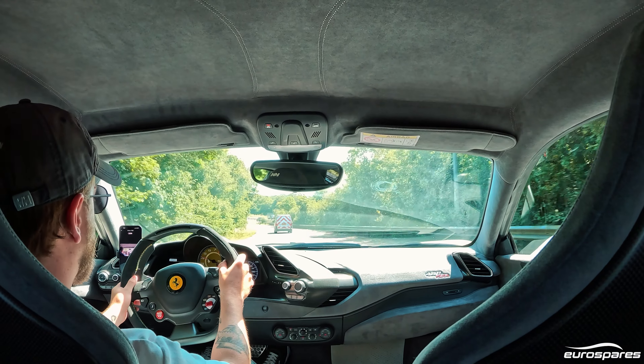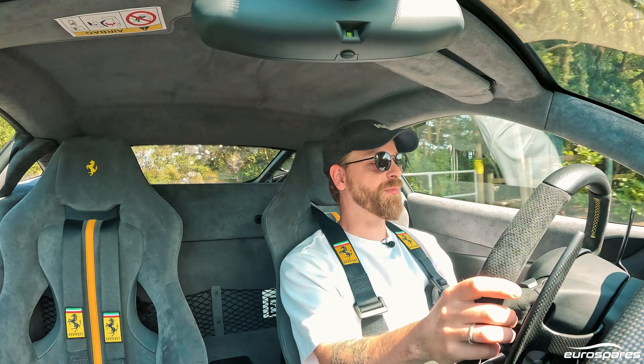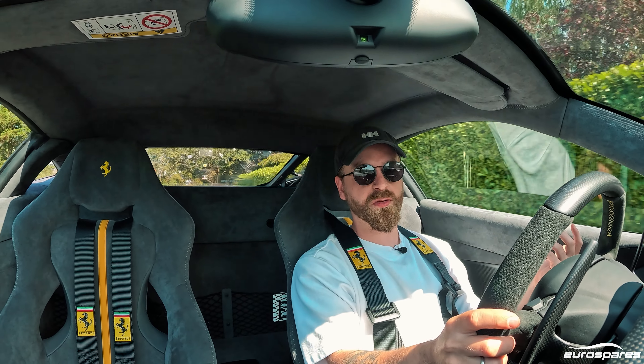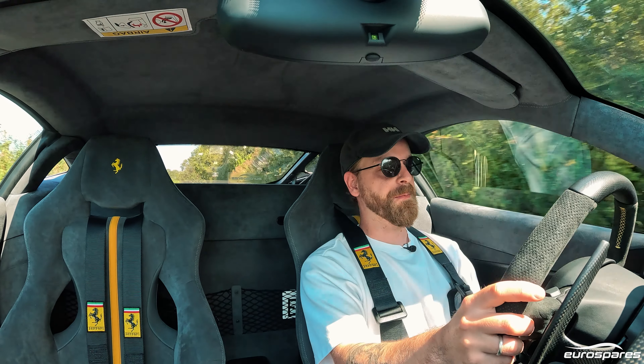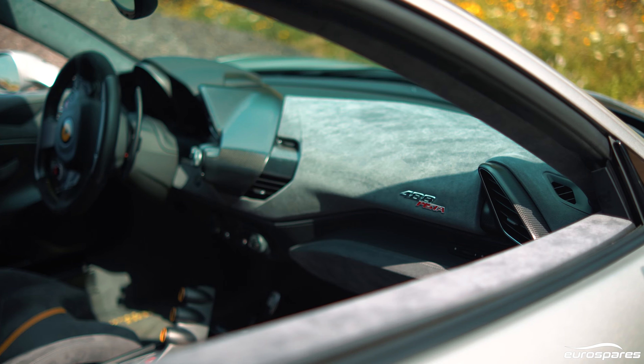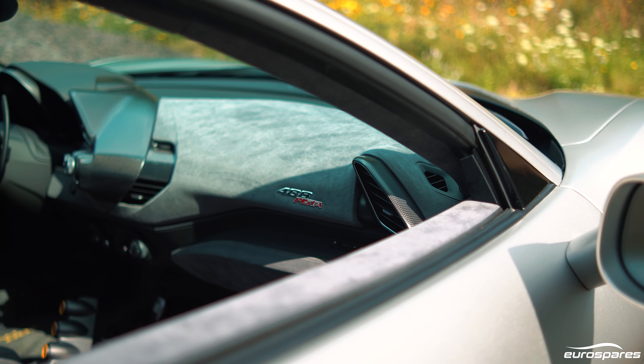However, the interior is a bit dated. It still feels special, but it is quite dated. We first saw this introduced with the 458 Italia in around 2009-10, so it's getting on a bit. But again, you don't buy the car for the interior — you buy it for how it makes you feel. And this car makes you feel incredible.